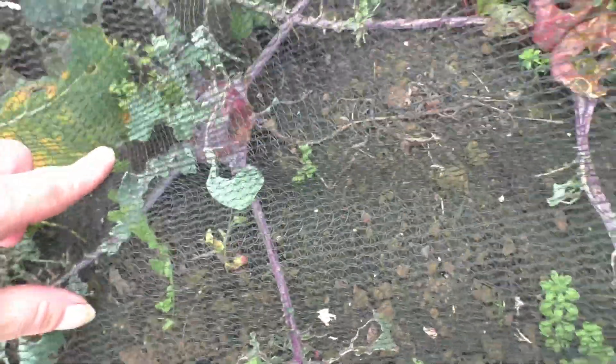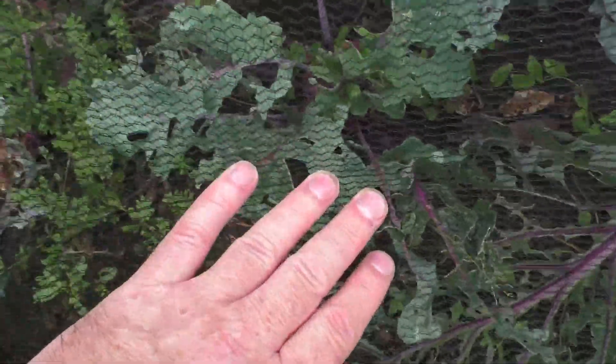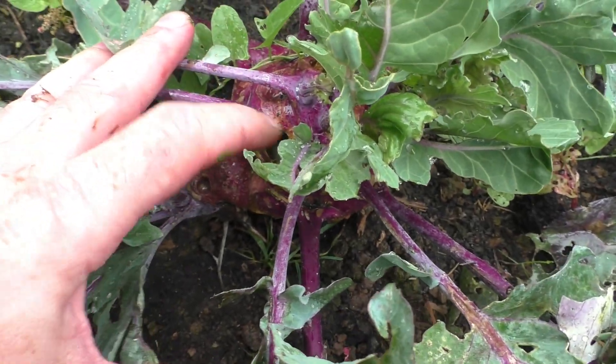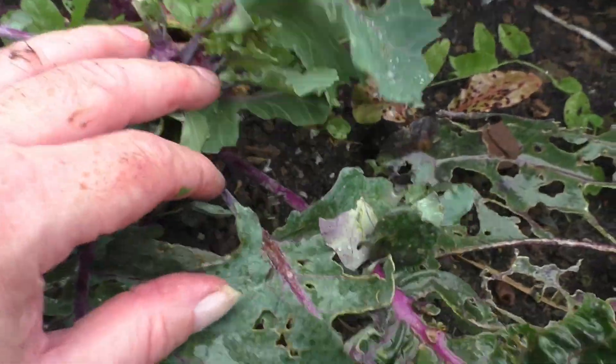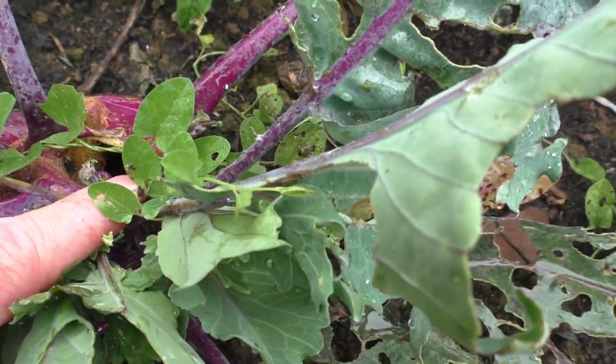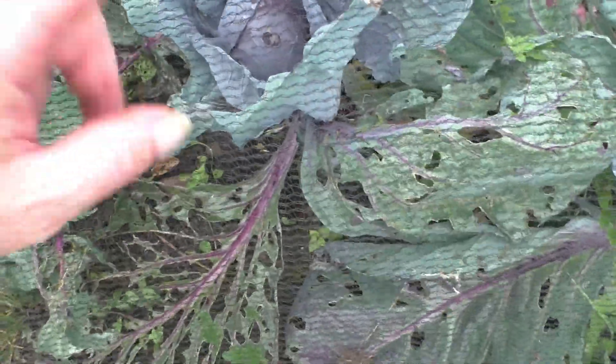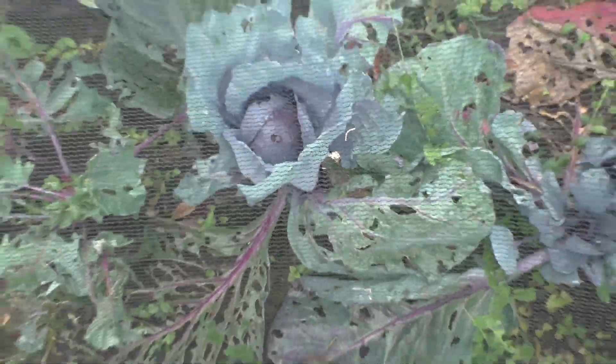That is a kohlrabi and it's sort of beefing up a bit — there's one there as well, which is good because I thought these would all be gone. I can see the holes made by slugs in that one — I could get my thumb through there, so there's not much on it. But this little red cabbage is coming along nicely. It has a little bit of slug damage but it's looking okay, so I'll be taking that.